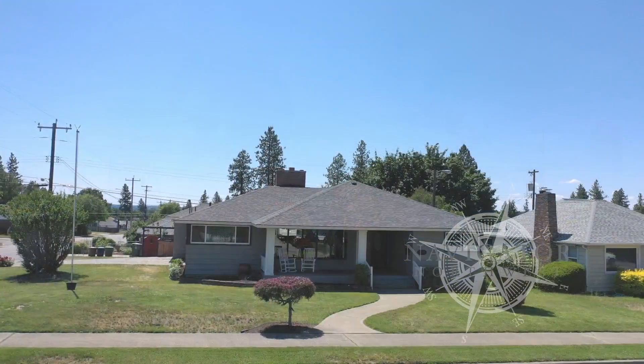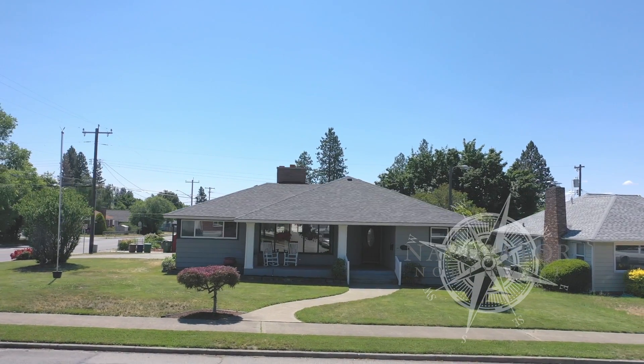Hello from Navigator Northwest, this is Mark Nilsen. I'm here with Amy Sparrow and she's going to be giving us a tour of our new listing in the Shadle neighborhood.